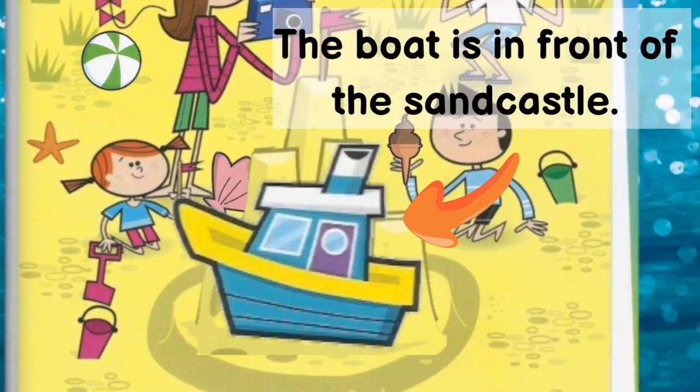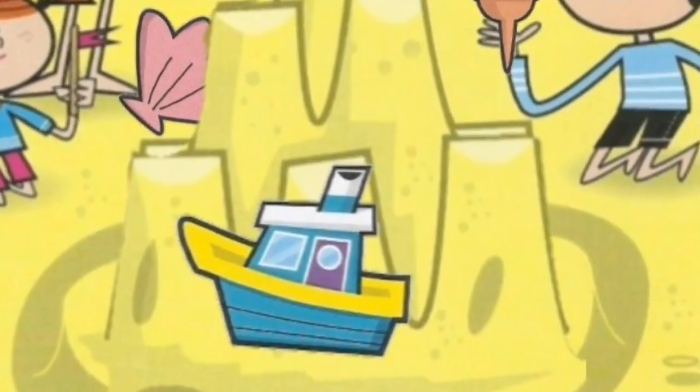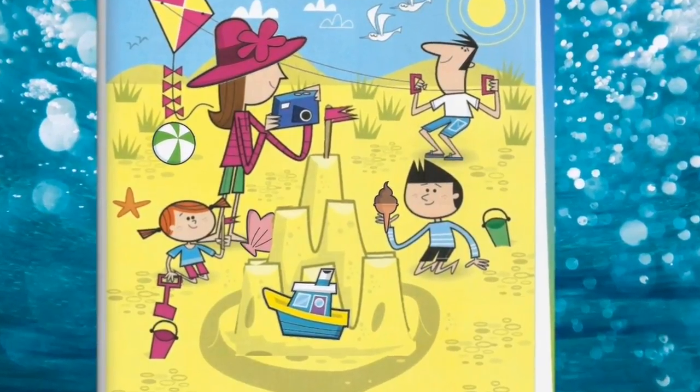Very good! The boat is in front of the sand castle. Now for the last one, can you tell me where is the shell?